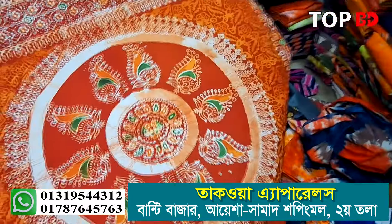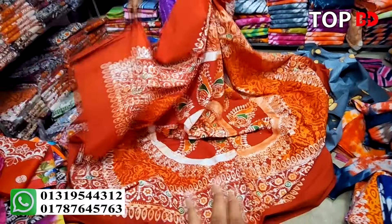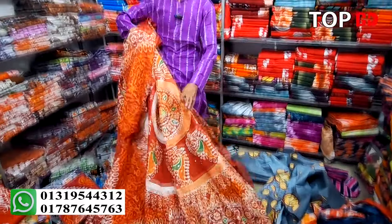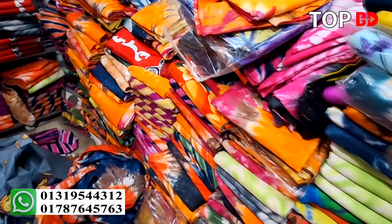Bed cover and bed cover. Bed cover and bed cover? Yes. Take a look at the print. How did you start by the bed cover? I started by the bed cover. What did you start by the bed cover?